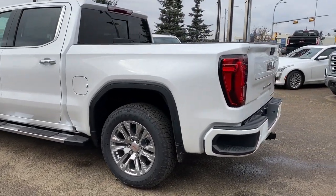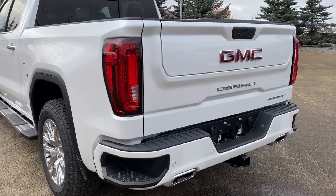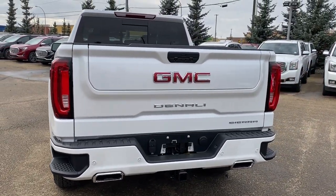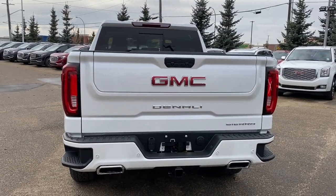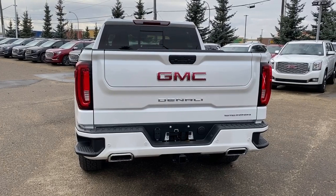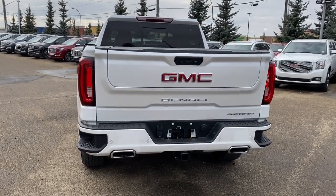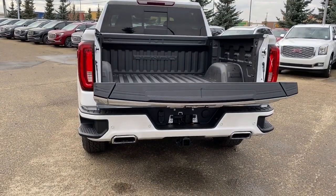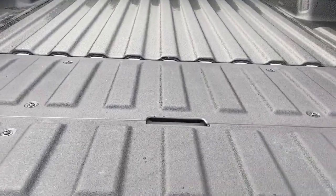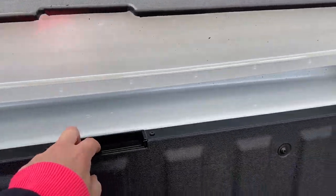As we make our way to the back of the truck, we have our corner step bumper. Those corner steps are found on either side of the bumper for easy access to the back of the truck. We also have the GMC MultiPro tailgate with the soft lift and lower feature.